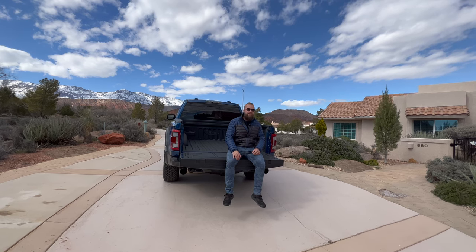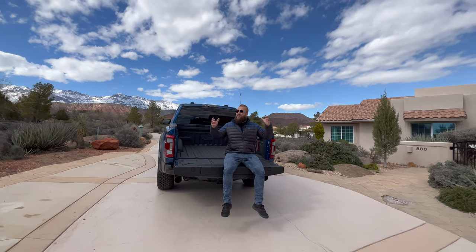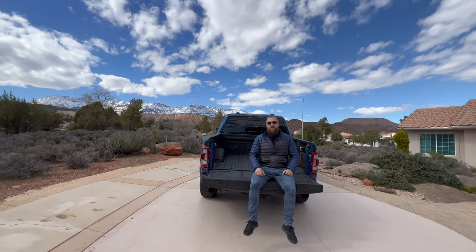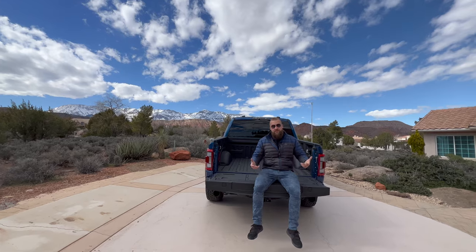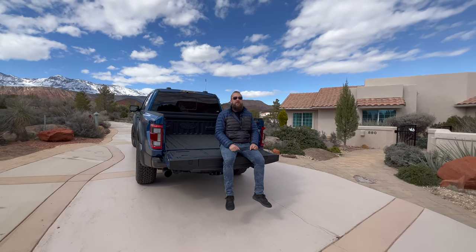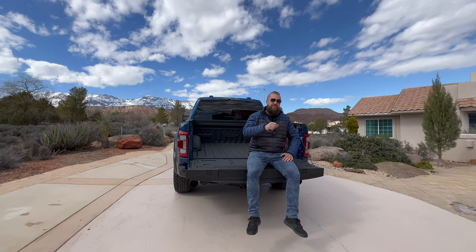Folks, we absolutely love what this property has to offer: a four-car garage, five acres, incredible 360-degree views. We're curious to know — what do you think about this property? Would you live here? Would you rent it? Are you interested in renting it? Drop us a comment below this video. We absolutely love all of the love and support. If you stick around YouTube, we'll suggest a couple more videos right here that you should definitely check out.